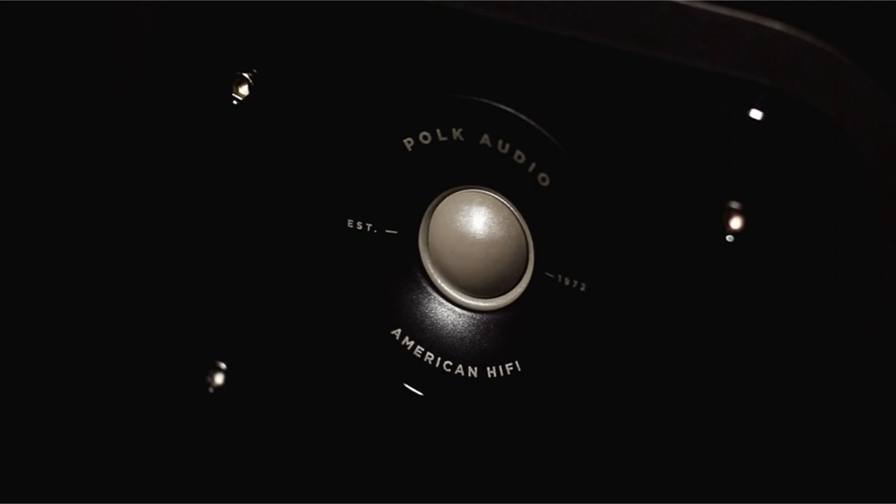Now, at number 1 is the Polk Audio Signature Series S55. A reputable audio firm, Polk makes a variety of speakers for different applications. This floor-standing speaker can be utilized as part of a home theater system or for music. Thanks to a few 5-way binding posts, it is bi-wire and bi-amp capable.